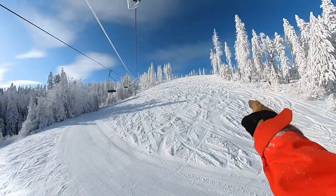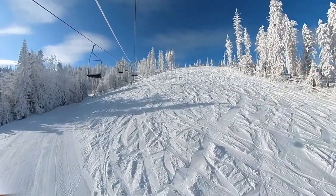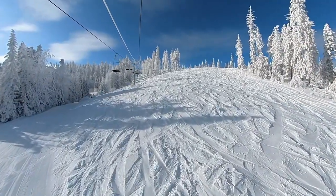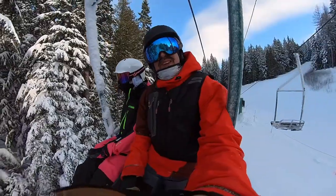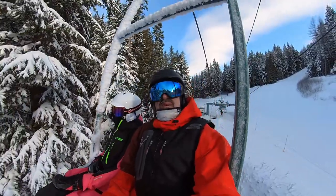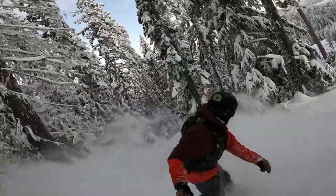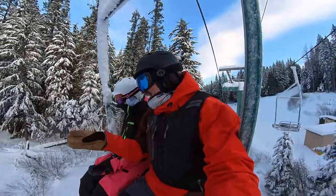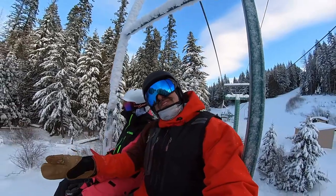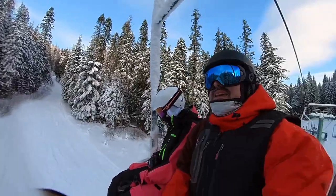Yesterday this was all untracked in the morning — nobody here, just us riding this thing. It's pretty tracked now, but yesterday we rode it to ourselves for the first hour and a half, two days after the storm. Finding pow lines like that is incredible. No lines, nobody on the chair, holiday December 28th — amazing.